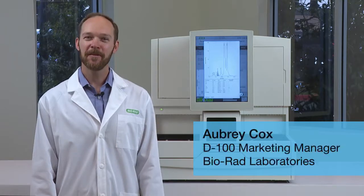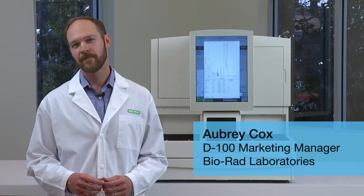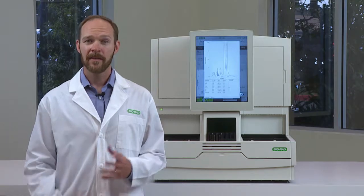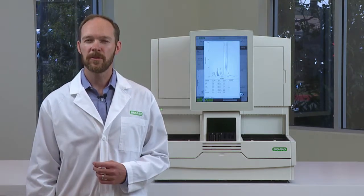Hi, I'm Aubrey, Marketing Manager for the D100. I'd like to talk to you about result quality. At BiRad, we believe laboratories should have confidence in the results they produce. That's why the D100 Smart HPLC technology gives you results you can believe in.